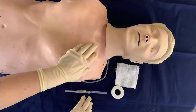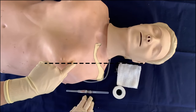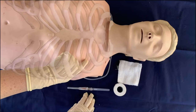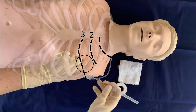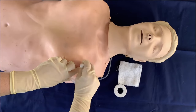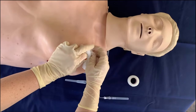Expose the chest. Identify the midpoint of the clavicle on the affected side. Palpate the ribs, counting down to the second intercostal space between the second and third ribs. Just above the third rib, insert a large-bore 14 gauge IV cannula at a 90 degree angle to the chest. Listen for a gush of expelled air. Remove the needle. Cover and secure the IV cannula.